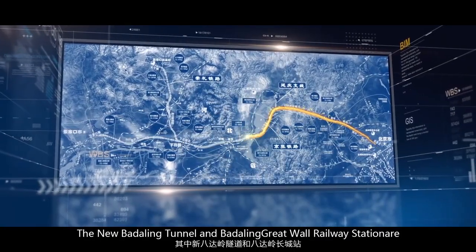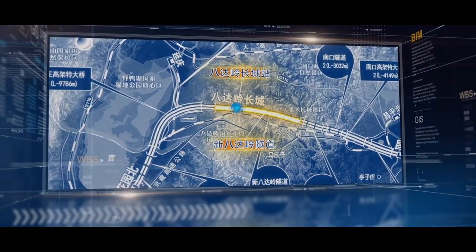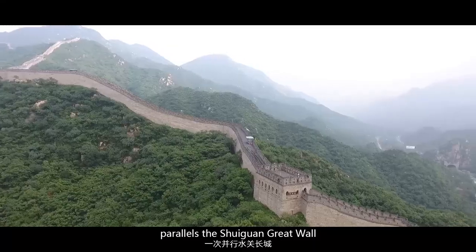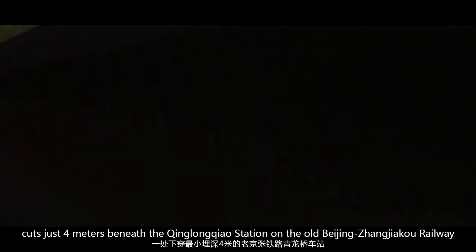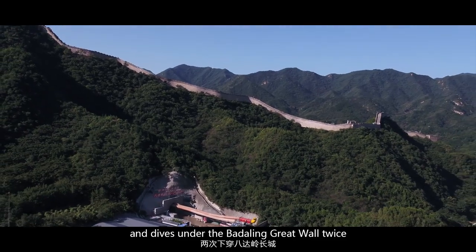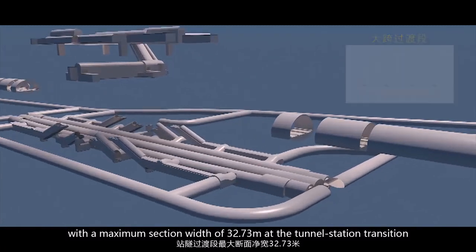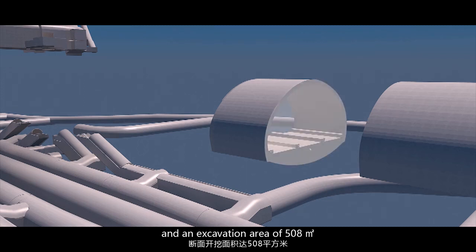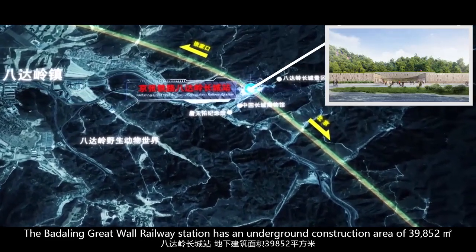The new Badaling Tunnel and Badaling Great Wall Railway Station are the most critical and challenging points of the construction. The 12.01-kilometer-long new Badaling Tunnel parallels the Juyongguan Great Wall, cuts just 4 meters beneath the Qinglongqiao Station on the old Beijing-Zhangjiakou Railway, and dives under the Badaling Great Wall twice. The tunnel houses two lines, with a maximum section width of 32.73 meters at the tunnel-station transition and an excavation area of 508 square meters.